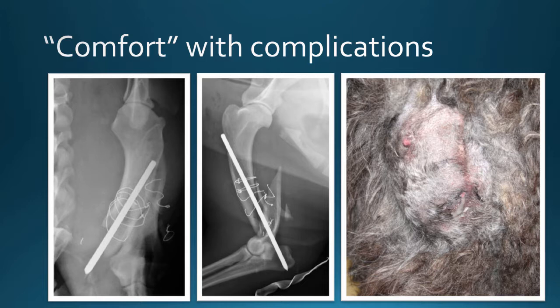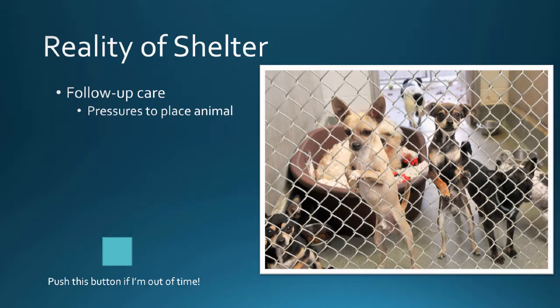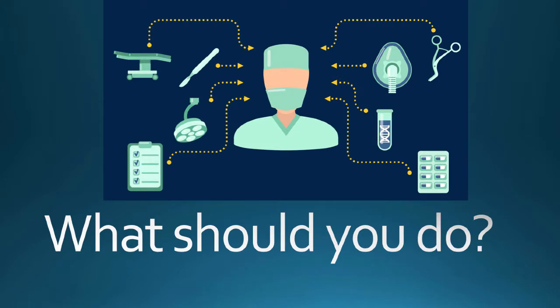Some comfort with complications comes with experience. There's nothing wrong with referring elsewhere, but be aware that any surgical intervention will have secondary complications. There's also the reality of working in a shelter — pressures to place the animal, unknowns about follow-up care. These are all things to keep in mind as you decide what you can do. And this plays into the next question: what should you do? Because what I can do might not be what I should be doing.